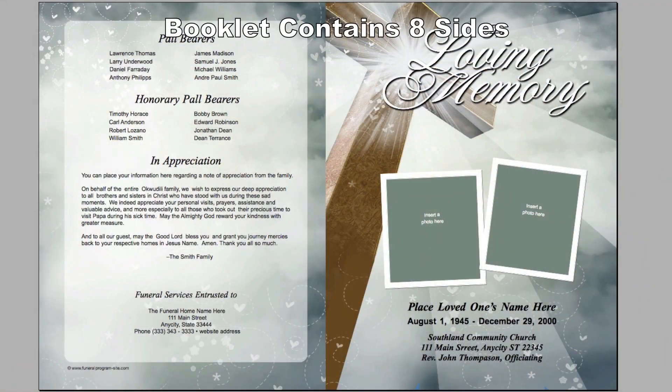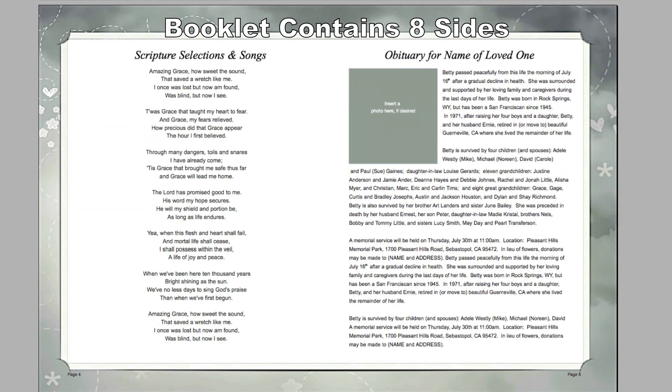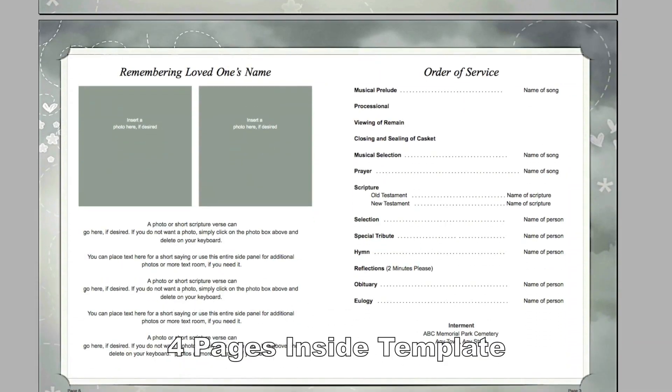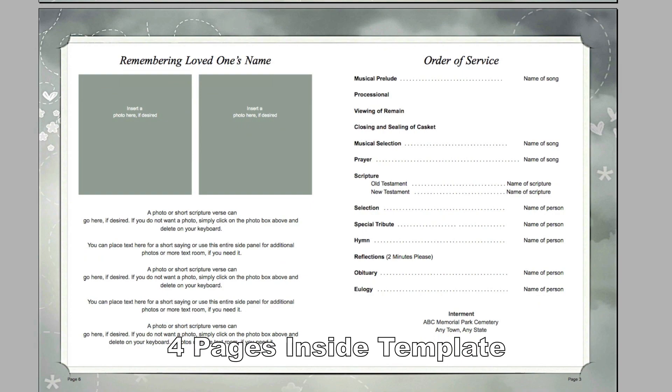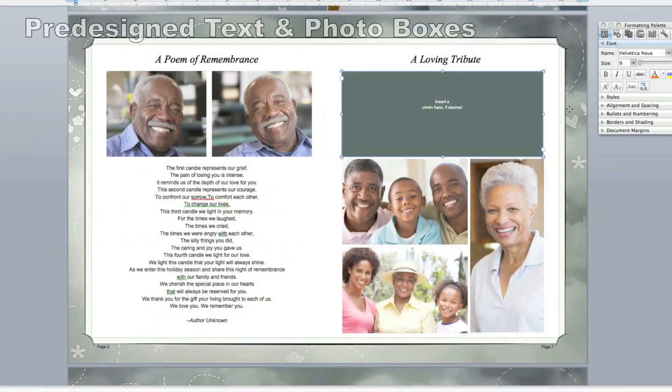Let's take a look at what you'll see when you open the template. The file contains four pages: the cover and the back, followed by the inside pages. We offer filler text as a guide and pre-designed photo boxes throughout.